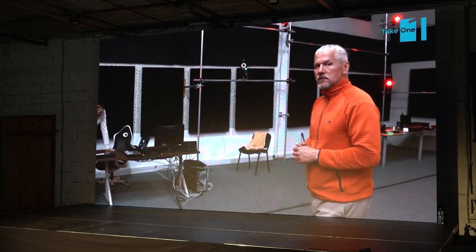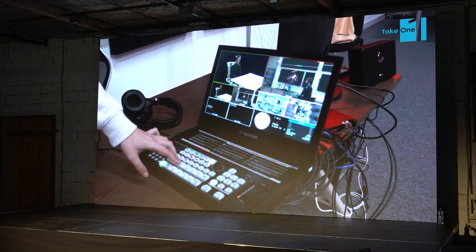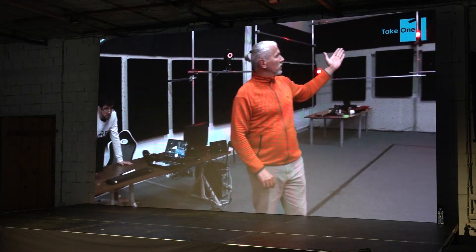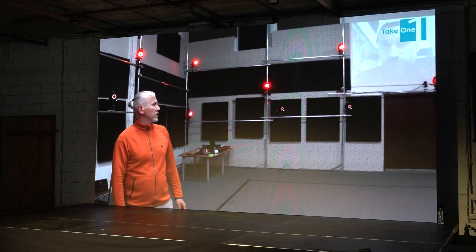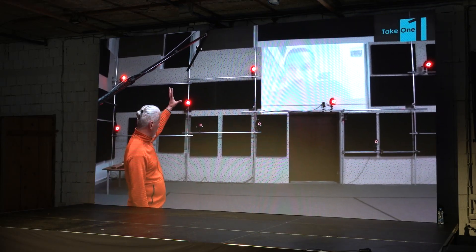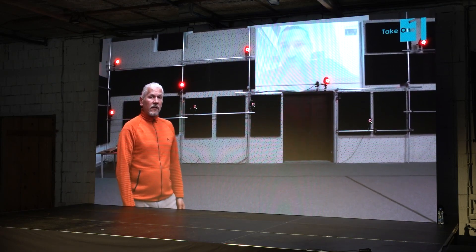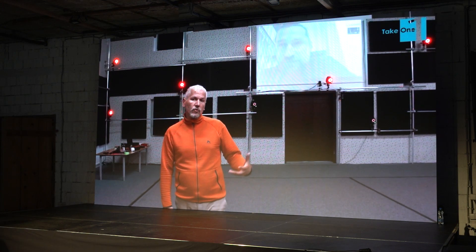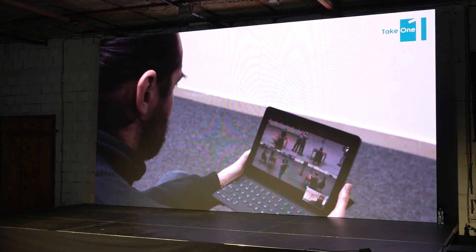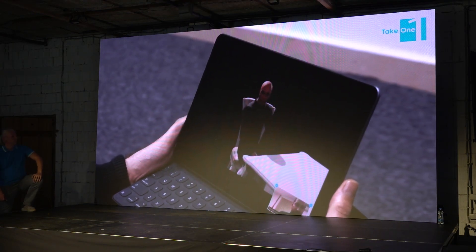These six overview cameras together with the virtual cam are being streamed to a video mixer. The video mix operator can choose which of these views are being streamed via Zoom to our remote director — in this case, our dear colleague Kole. At any moment, Kole can choose which overview cam he would like to see, or if he would like to see the live stream from our virtual cam.